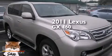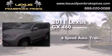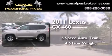This is a 2011 Lexus GX460. This SUV has a 6-speed automatic transmission and a 4.6-liter V8.